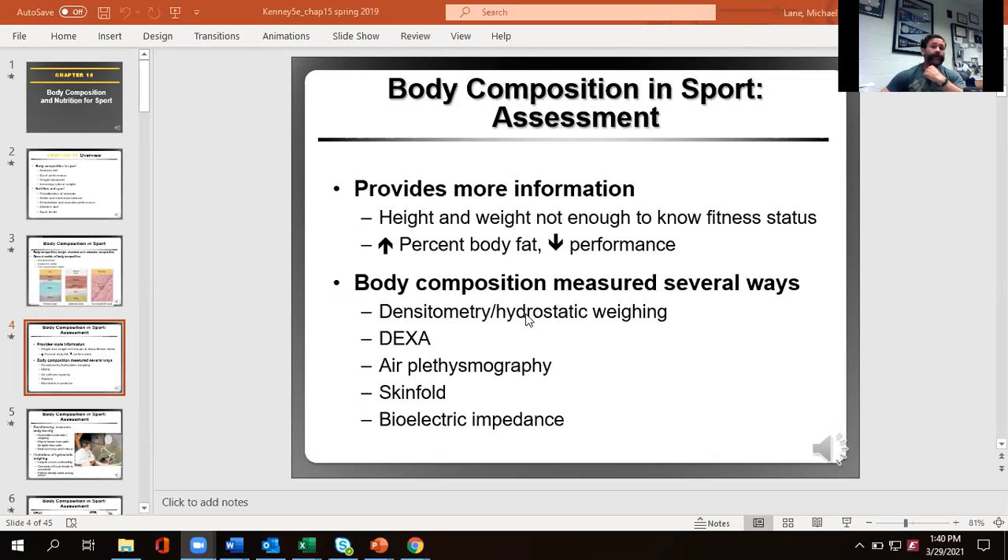Dual energy X-ray absorptiometry — that's the DEXA — is what we do have. We can look at not just fat mass and lean mass, but also bone mass, and break it down region by region throughout the body, which is great information. The problem with DEXA is it's pretty expensive. The scanner we have in the lab literally costs over a hundred thousand dollars — and that's the base model. The high-tier one, where you can scan an offensive lineman with its massive scanning area, is closer to two hundred thousand.